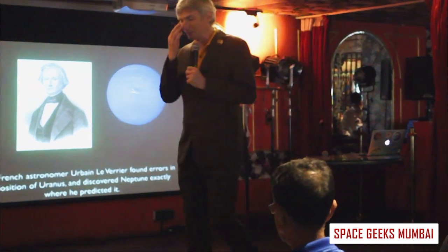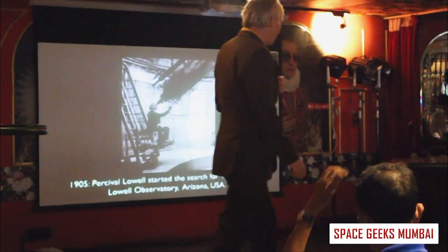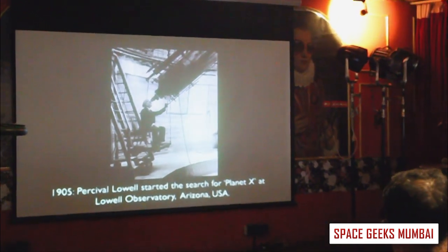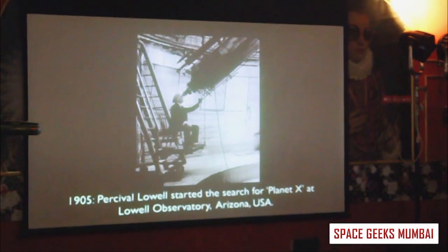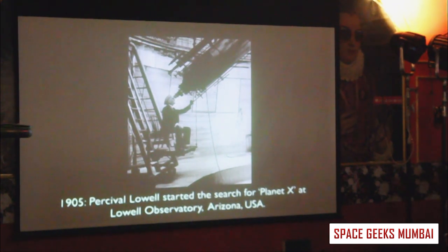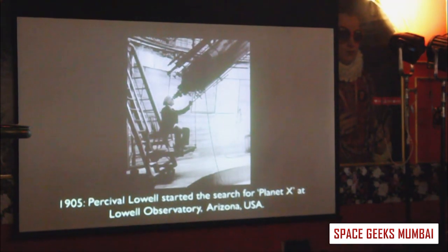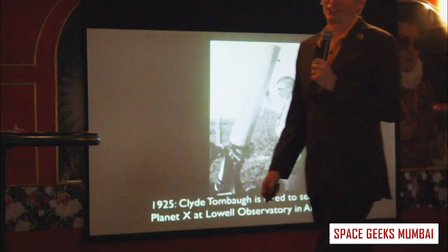About 25 years later, Percival Lowell at the Lowell Observatory in Flagstaff, Arizona was looking at the position of Neptune. He thought Neptune wasn't exactly where it was supposed to be, and proposed there must be another planet out there. He looked with his telescope and found nothing. Then someone else started the job.